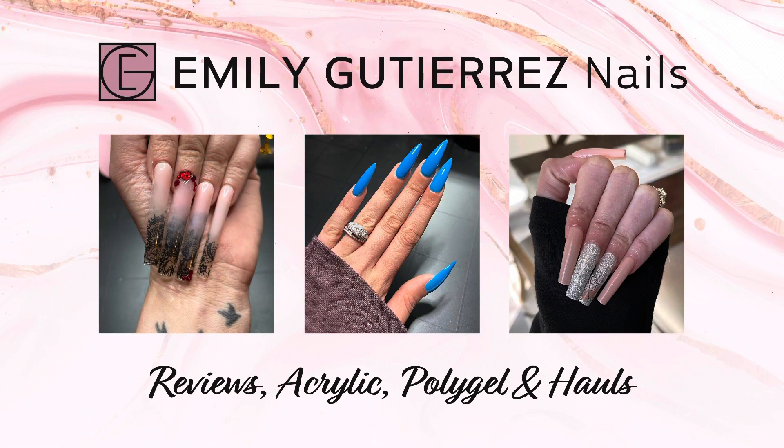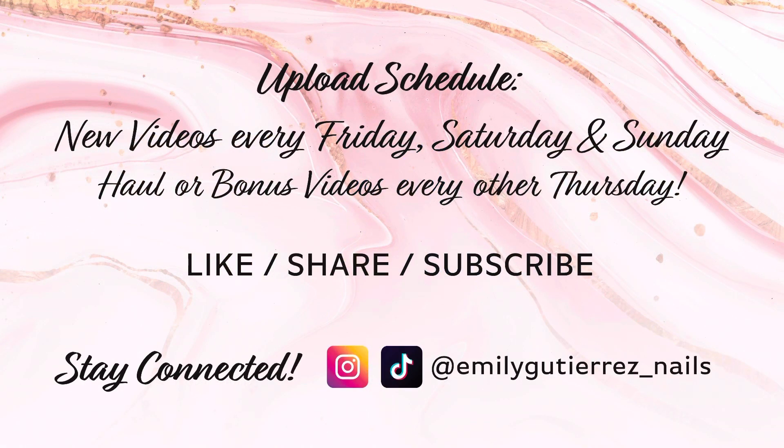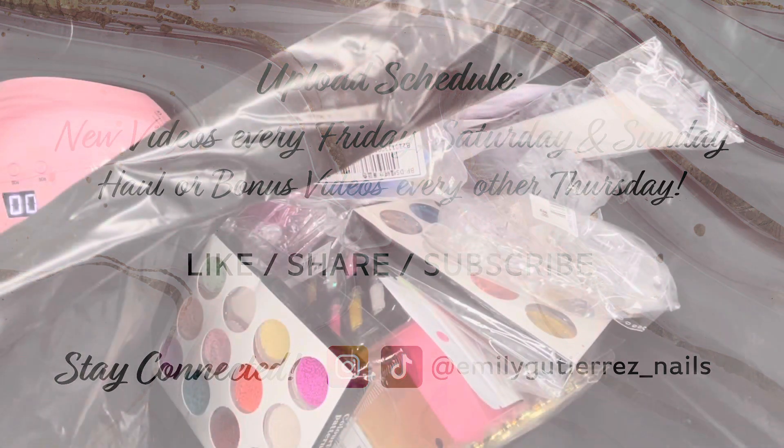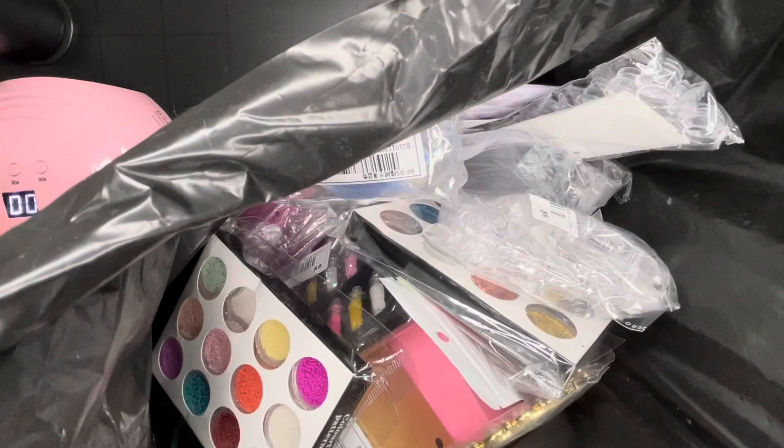Hello and welcome to my channel. My name is Emily and this is my first ever YouTube video and we are going to be doing a Shein haul. This is a total of 37 items and it did take about a week and a half to get to me, so make sure that you hit that subscribe button for any future videos and let's get into the video.